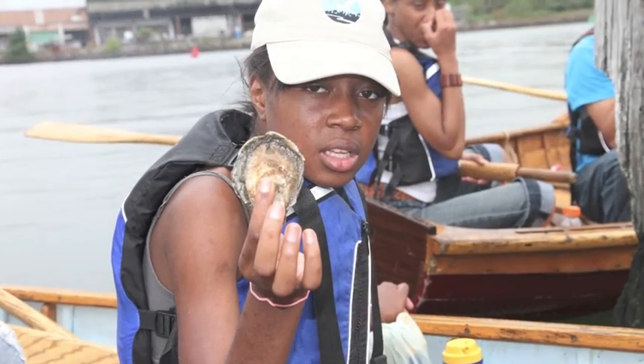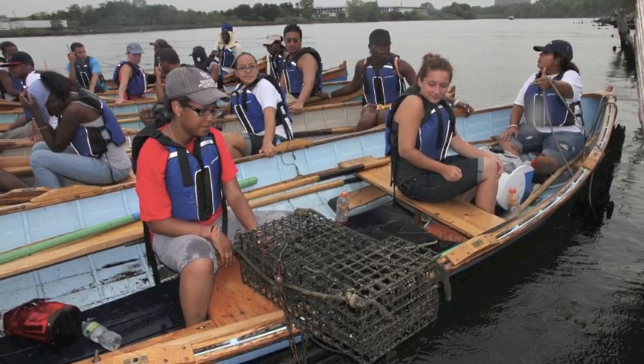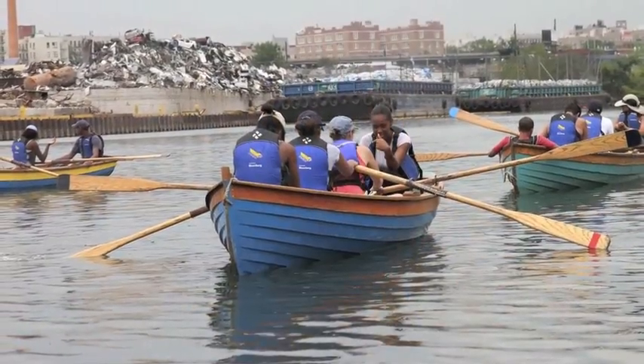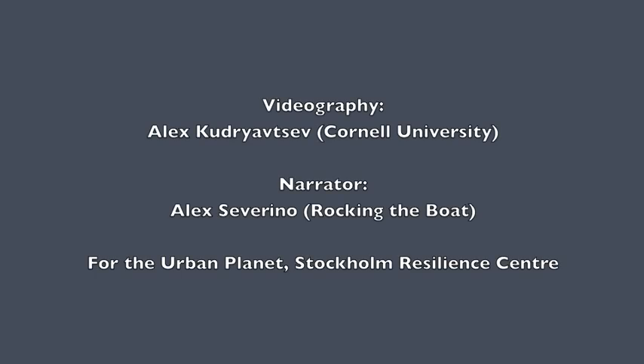We always make sure to tell our students how important these oysters are for the urban community. Oysters clean the river and also provide habitat for other animals. A thriving community needs a clean, healthy river. Using oysters, Rocking the Boat teaches our students and the community that nature and our society can live together in the urban environment.